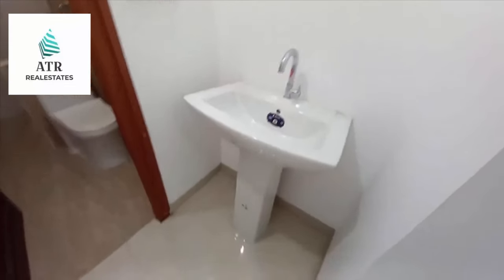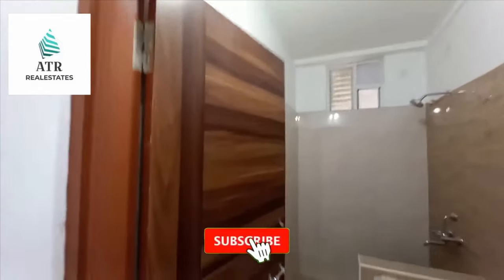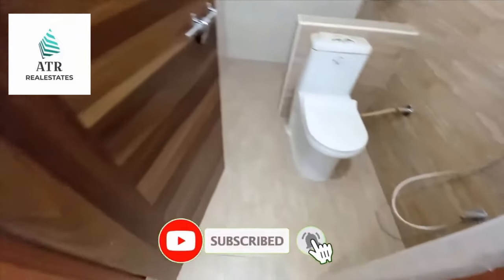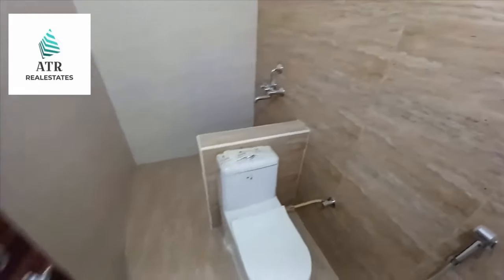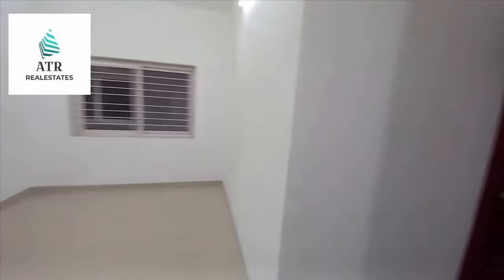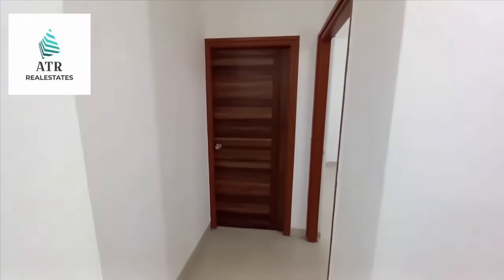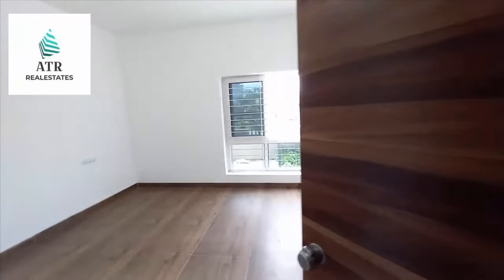Common bathroom. Washbasin plus common bathroom. Washbasin plus common bathroom, first bedroom.